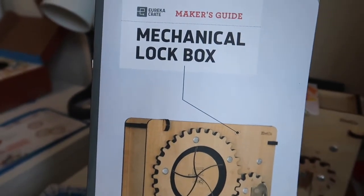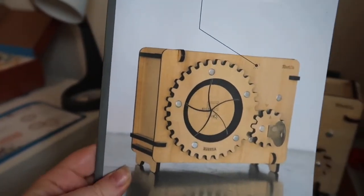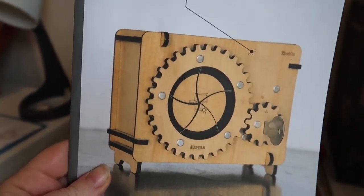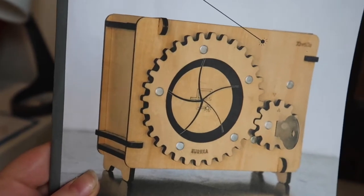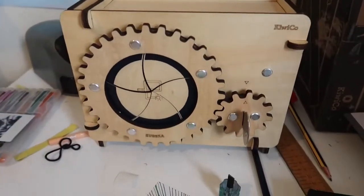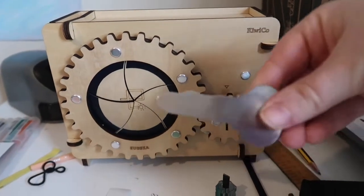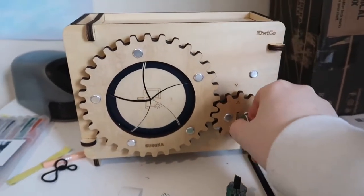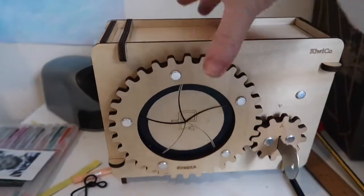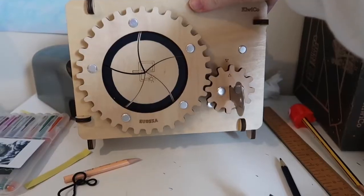She got a mechanical lock box from the Eureka crate, which is for ages 14 and up. She did this all on her own even before I could look in the box. She found it quite challenging but did it all on her own. This was the finished product. She gets a little key that goes in there — it goes into the box and then opens. It's really good quality and quite big. She's going to put that in her bedroom somewhere. I think it took her about two hours.